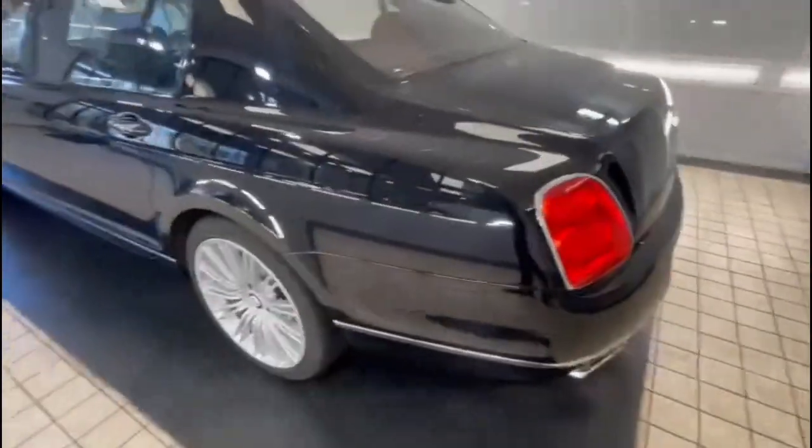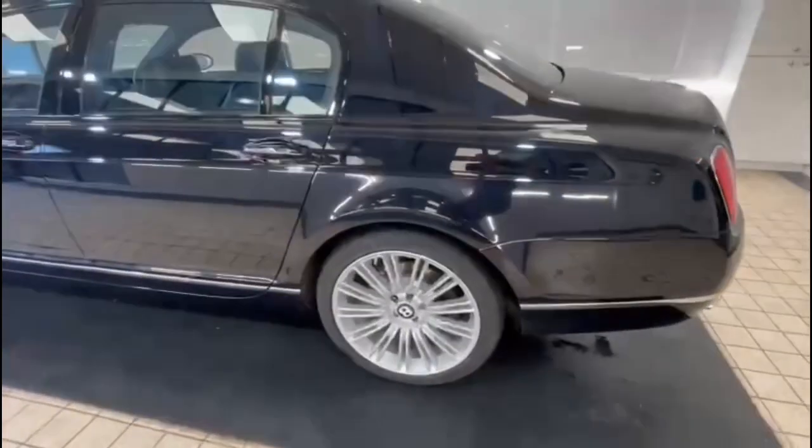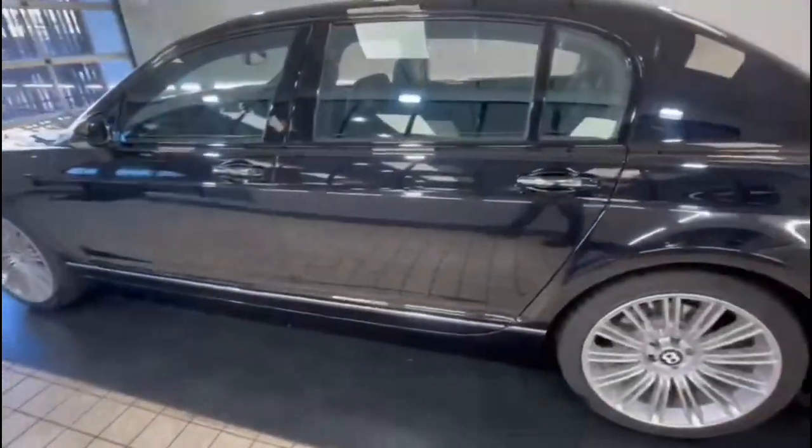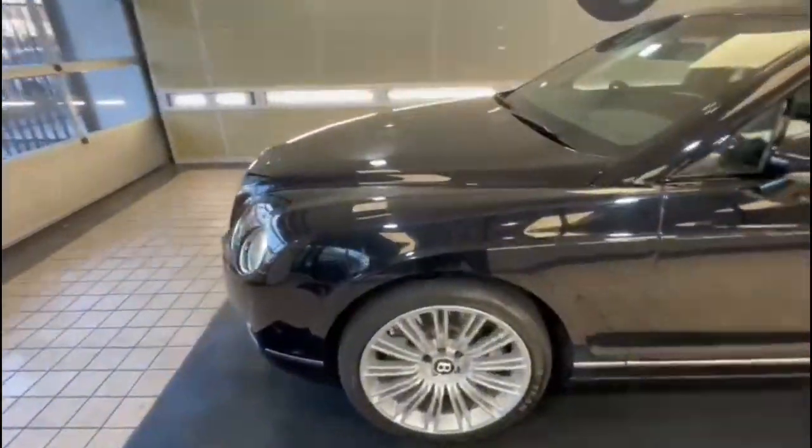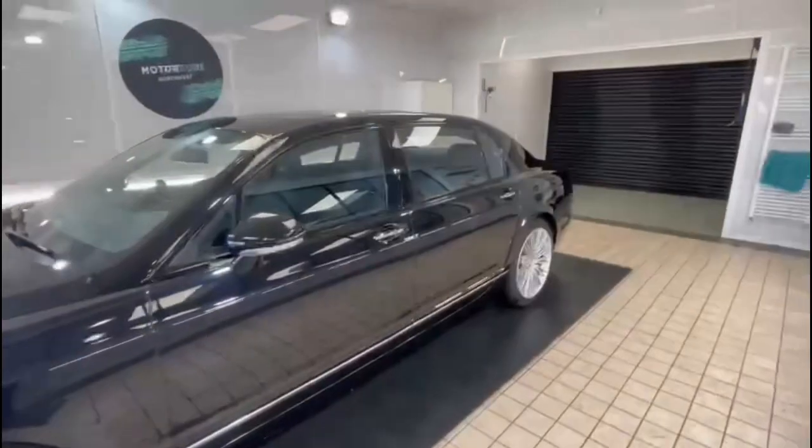It's fully HPI clear. It's just had a full service which included all the spark plugs being changed — cost £1,000 — did absolutely everything: all the filters, absolutely everything on it. So that's just been done, so it is ready to go.